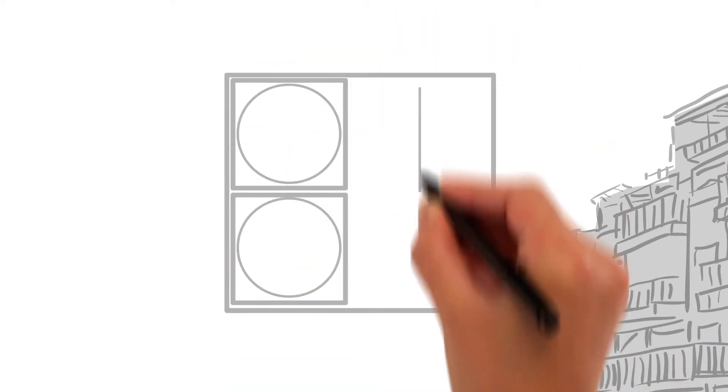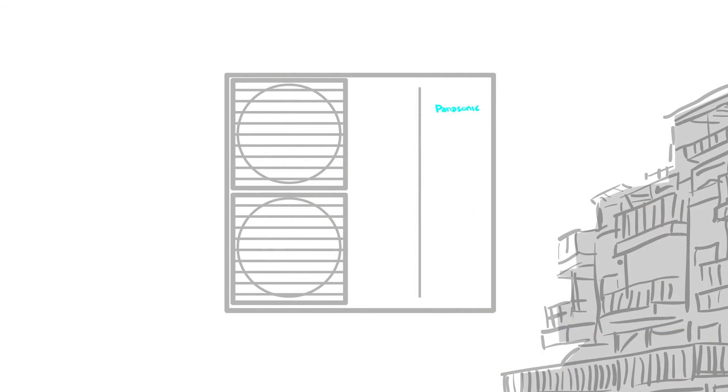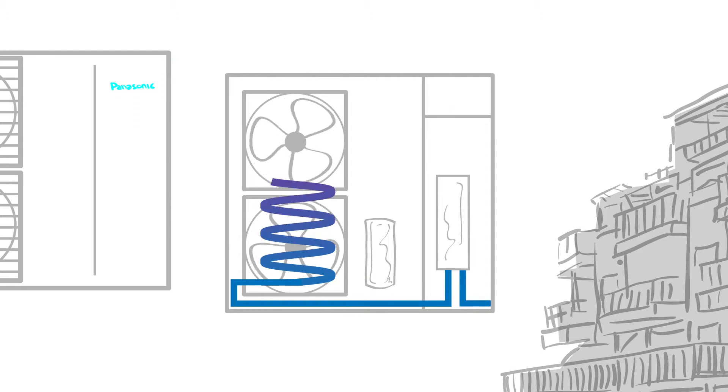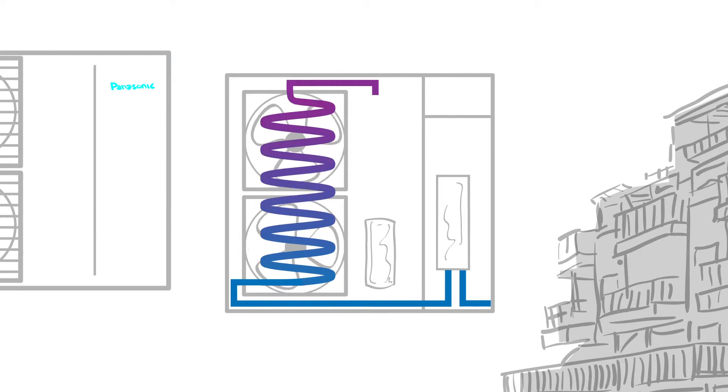Within the air-to-water heat pump, air is full of energy and it gets pushed through the air heat exchanger by the fan. From there, the energy is fed into a highly efficient compressor. Then this energy passes through the heat exchanger, which converts the energy into hot or cold water.